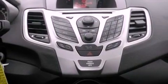Privacy glass, an anti-lock braking system, side curtain airbags, and power windows.